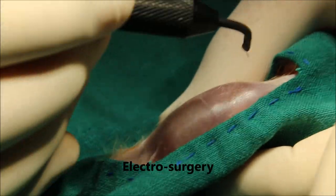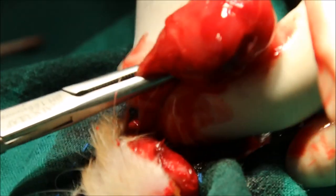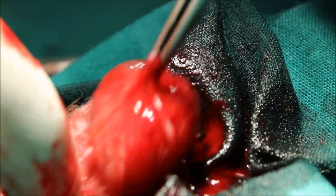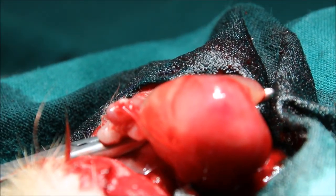Electrosurgery part 2 — surgery. I'll make the cut here; it might bleed. It's a big cystic tumour — the electrosurgery is very effective. Removal of first tumour. I'll get this lump first. Clamp first to prevent any bleeding, then I use electrosurgery to cut.